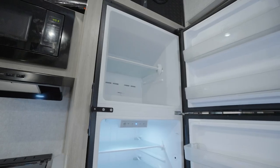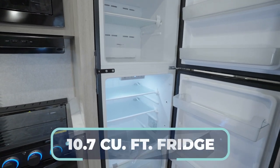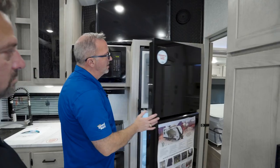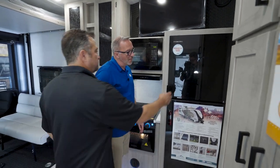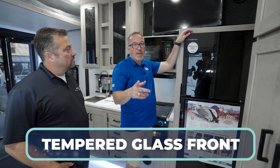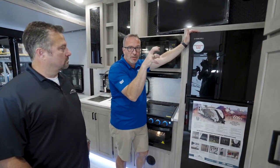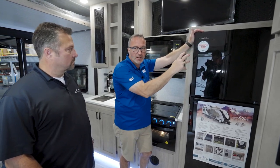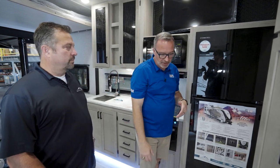Speaking of edge, the edges on this Everchill fridge are awesome. 10.7 cubic foot, 12-volt fridge freezer combo with the tempered glass front. The great thing about that — a lot of them started coming with the acrylic front, but the problem is a lot of times going down the road, the shake would sometimes spider web that acrylic. The tempered glass is not going to spider web. Your fridge will look new for years to come.